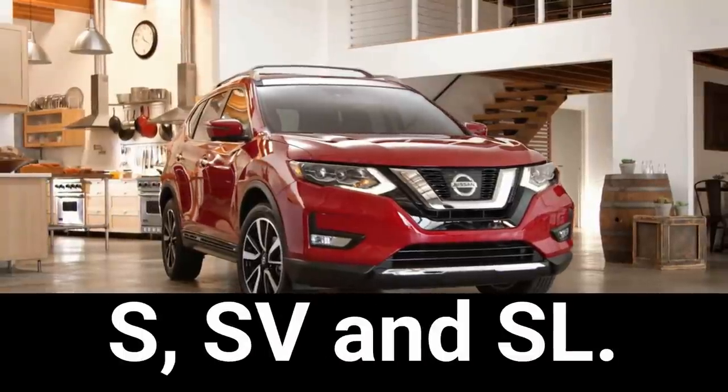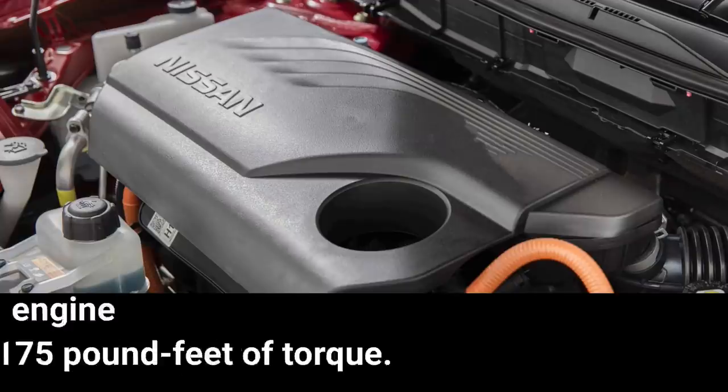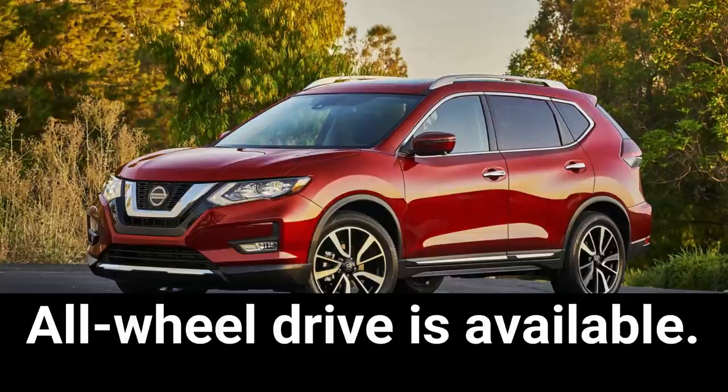The Rogue is offered in three trim levels: S, SV, and SL. All trims come standard with a 2.5-liter four-cylinder engine producing 170 horsepower and 175 pound-feet of torque, paired with a continuously variable automatic transmission that sends power to the front wheels. All-wheel drive is available as an option.